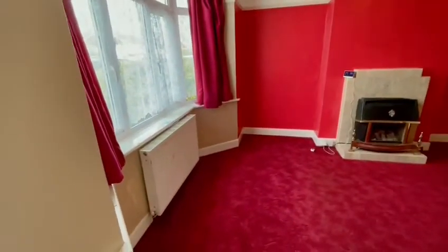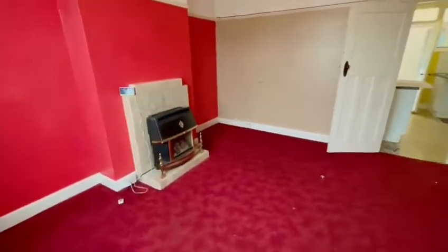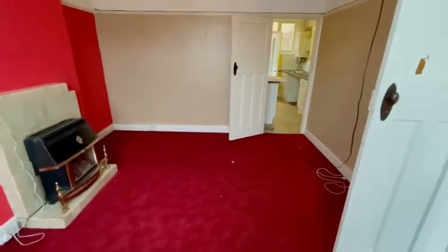As you can see, we're into the first reception room — lovely bay front and fireplace there. It does need a little bit of TLC but someone can really put their own stamp on it.